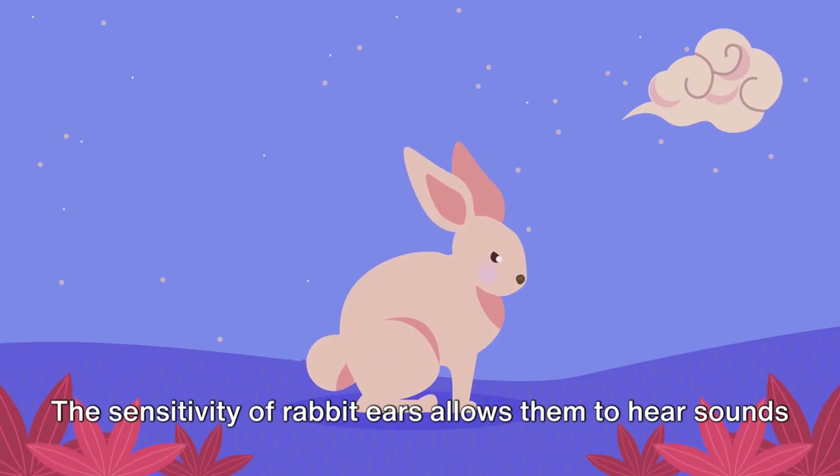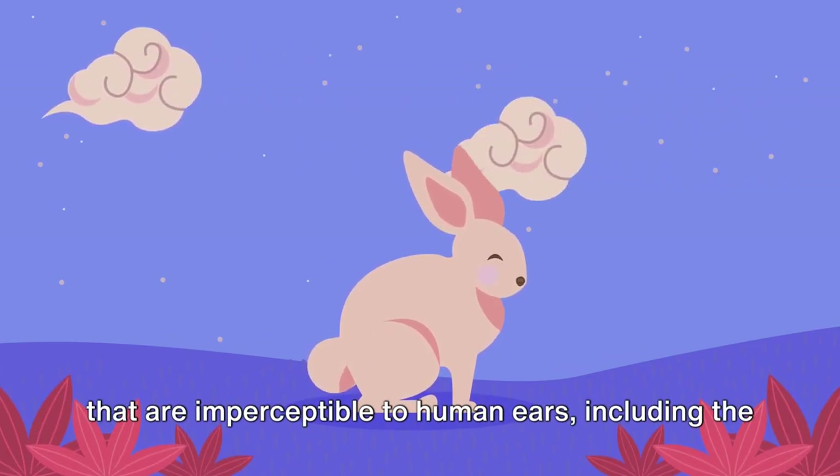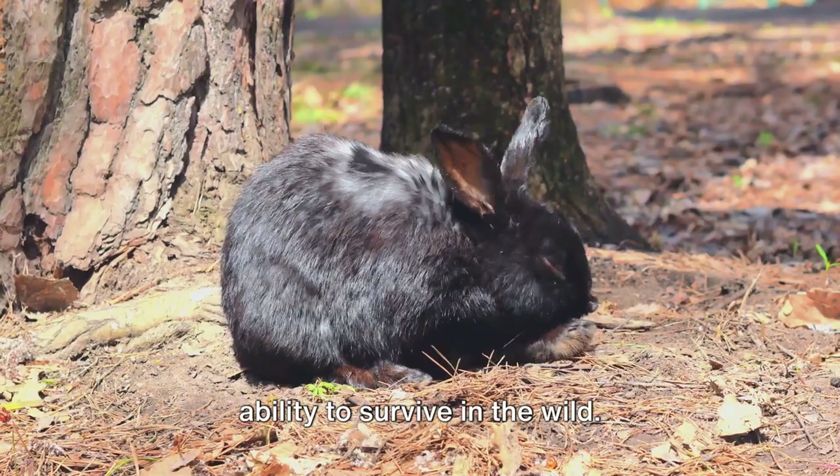The sensitivity of rabbit ears allows them to hear sounds that are imperceptible to human ears, including the high-pitched frequencies of some predators. This heightened sense of hearing is a key factor in their ability to survive in the wild.